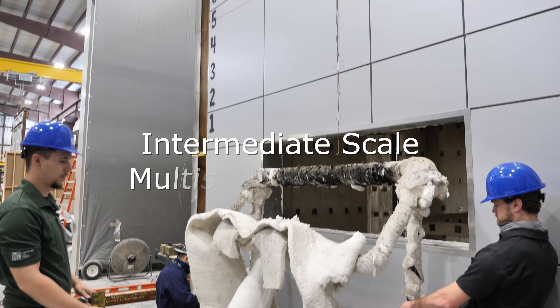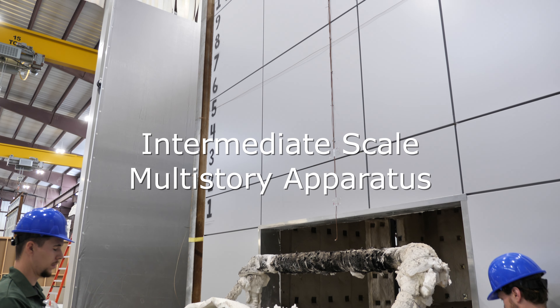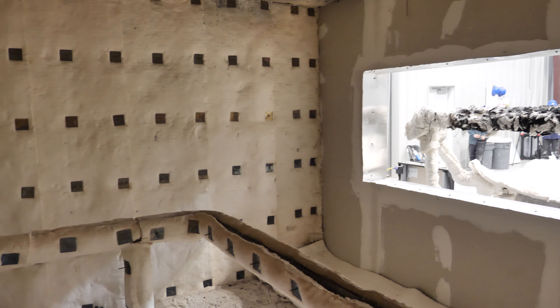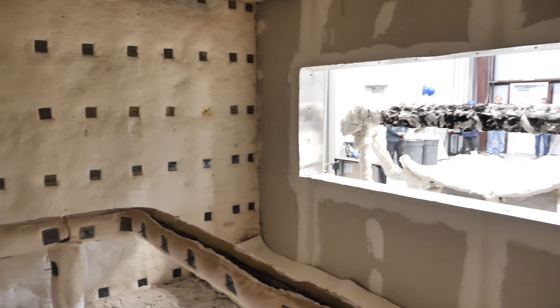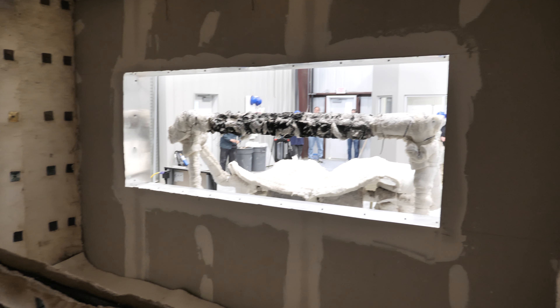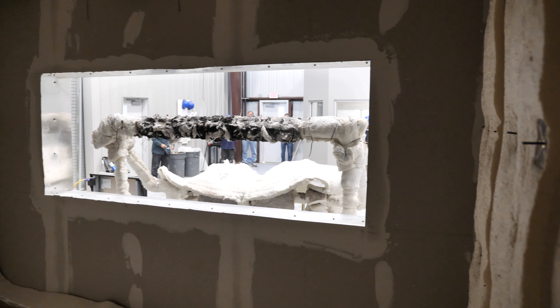The intermediate-scale multi-story apparatus, also known as the ISMA, is used to assess the fire performance of cladding materials or perimeter joints when subjected to fire from both the interior and the exterior of the building.